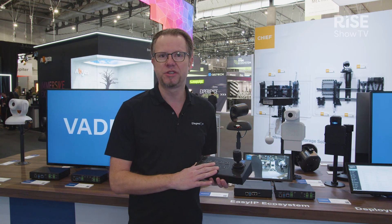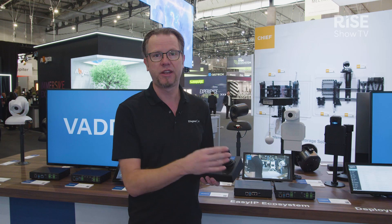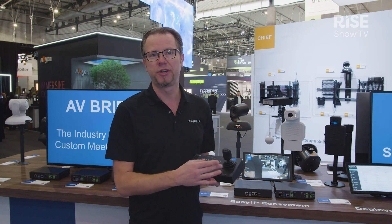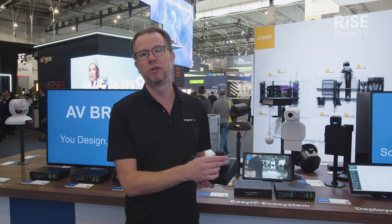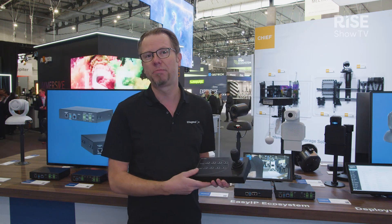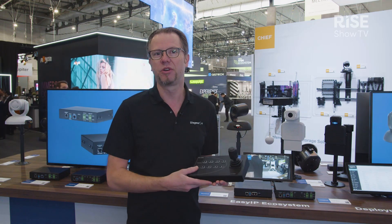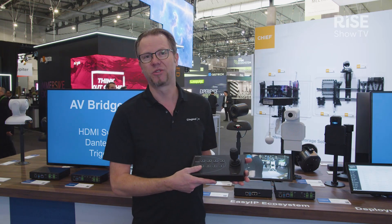One of the things we've done with this joystick is make sure that you have the best joystick available on the market for these purposes. Even though this is an entry-level cost, the joystick we did include a hall-effect joystick, so the joystick you know from our PCC controllers is also going to be on this upcoming EasyIP controller.